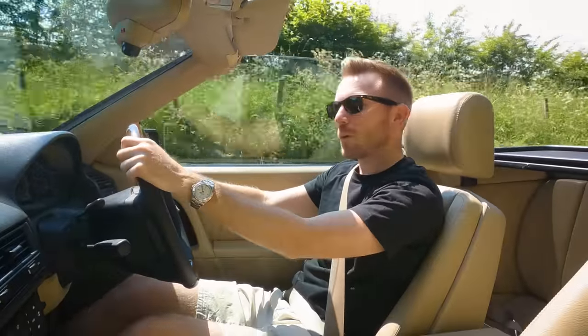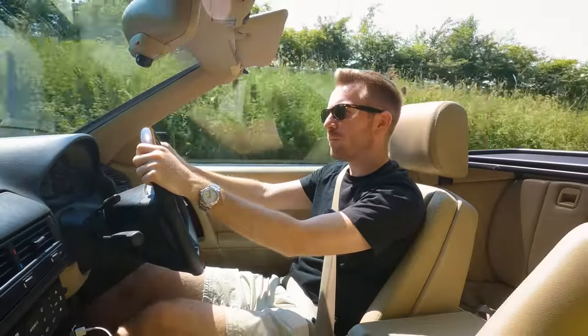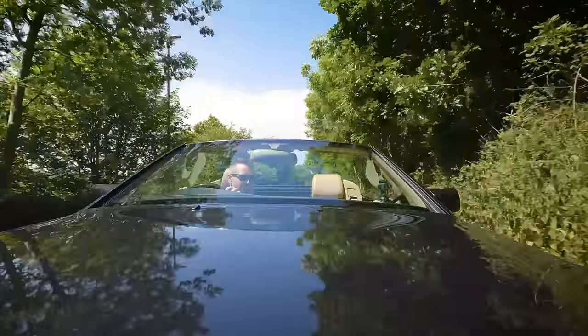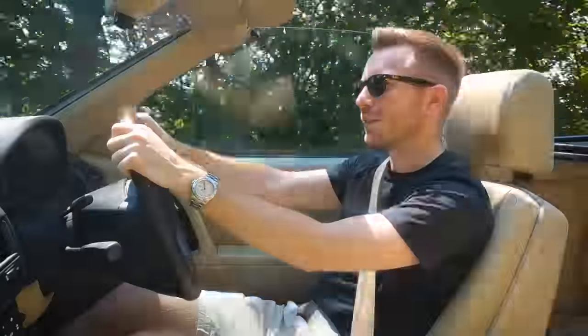All right guys, how's it going? Welcome back. Today we're going to pick up a 2004 BMW 3 Series Touring that I've bought for just £1,500. I love the E46 BMW — I know I've mentioned this many times before, but I think it's the real high watermark in the whole history of the 3 Series.